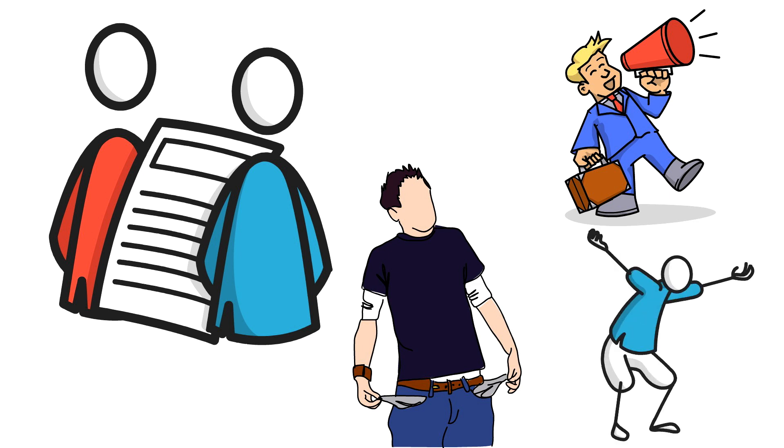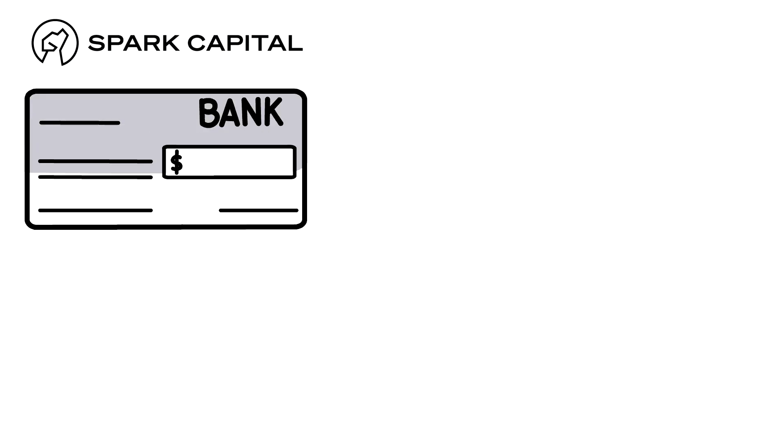This frustrated, but didn't deter the pair. They finally hit the jackpot in 2013, when Spark Capital agreed to seed the business with almost $3 million in funding.